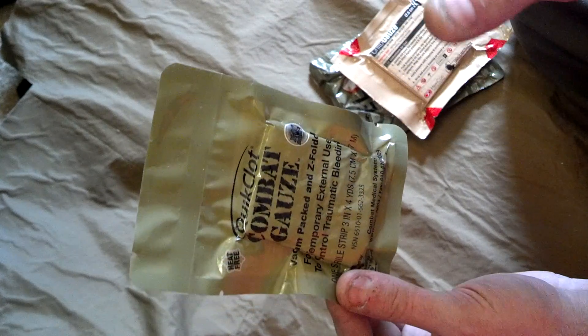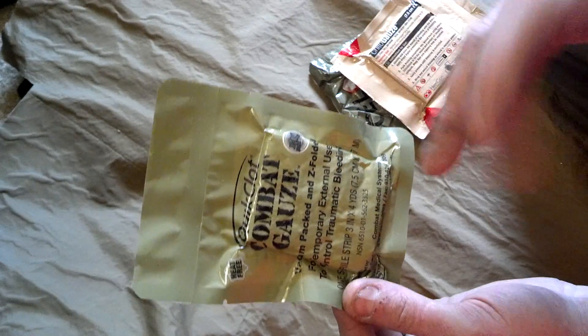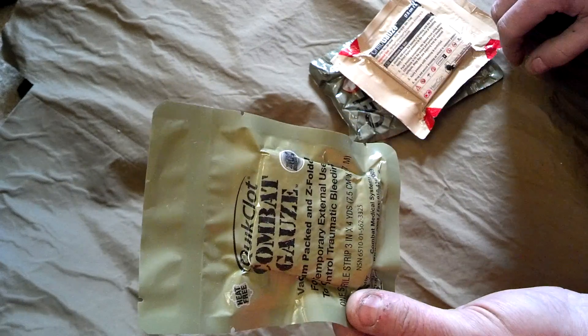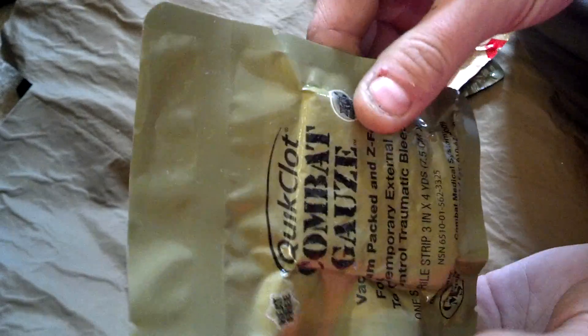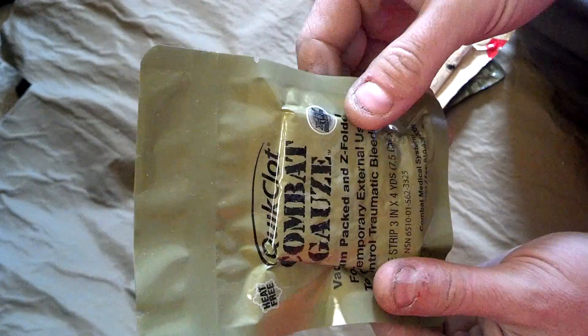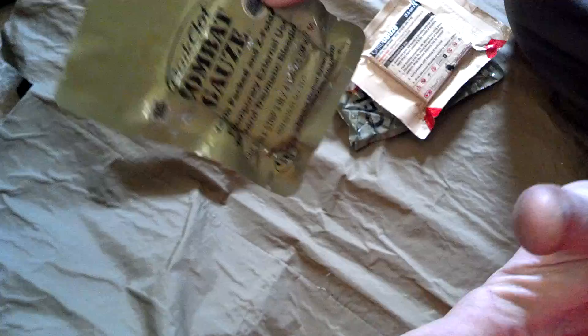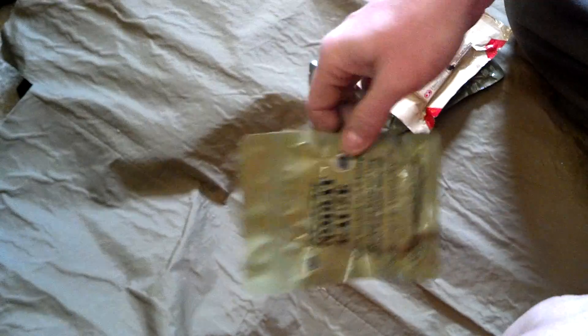So if you still have some of the old version, yes, it's going to produce heat and cause tissue damage — it's all granulated. The current version of QuickClot is a gauze format: a polyester-type gauze with kaolin impregnated into it. This does not produce any heat. Actually, none of the products I'm going to be showing you produce any heat.